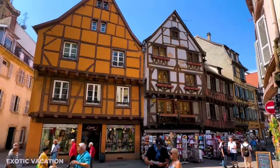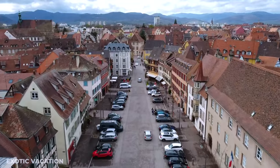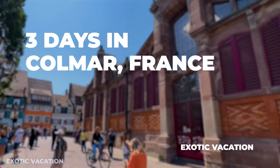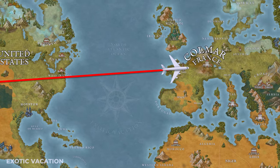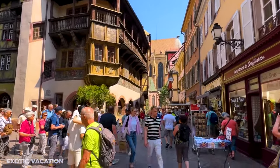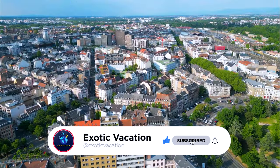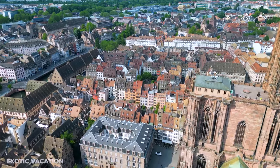Hey Wanderlusters! Ever dreamt of spending a magical three days in the enchanting town of Kolmar? Today's your lucky day! I've got the ultimate itinerary that's going to make your trip unforgettable. From hidden gems to popular hotspots, I've got you covered! Hit that subscribe button and give this video a thumbs up if you want more epic travel itineraries and tips from all around the globe. Let's jet set together!